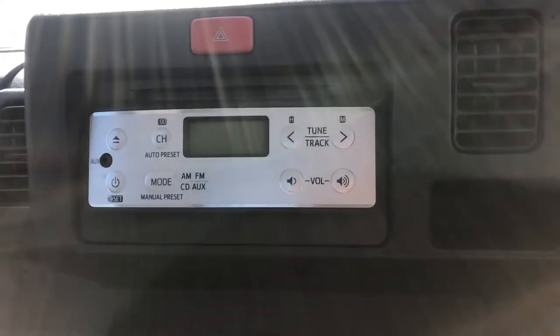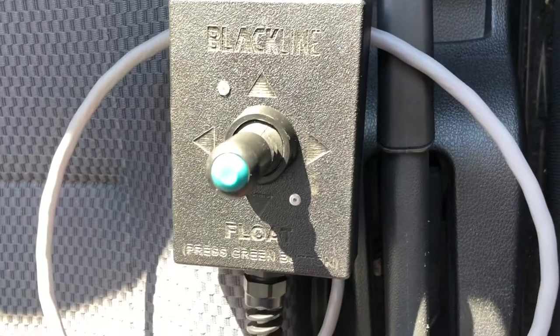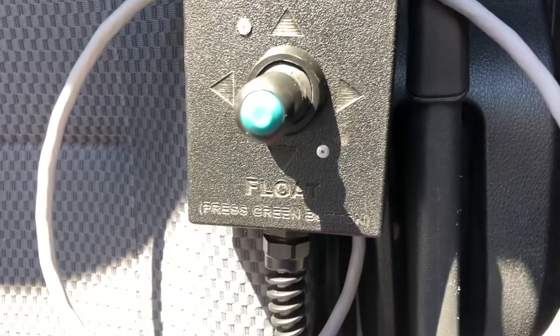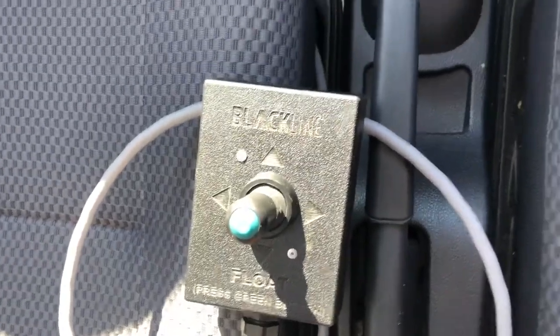It does have a radio with aux input. Here's your joystick controller for the snowplow system — you can run it in either the down pressure mode or the float mode.